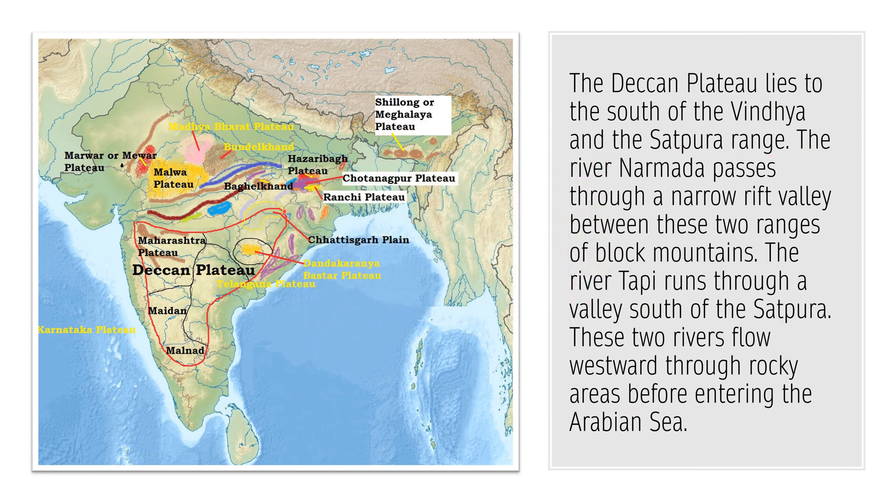The Deccan Plateau lies to the south of the Vindhyas. The Vindhya Mountain forms the boundary of the Malwa Plateau. This Deccan Plateau lies to the south of the Vindhya range and another range to its south known as the Satpura Range. The Narmada River passes through the rift valley which has been formed by these two ranges, which form the Block Mountains.